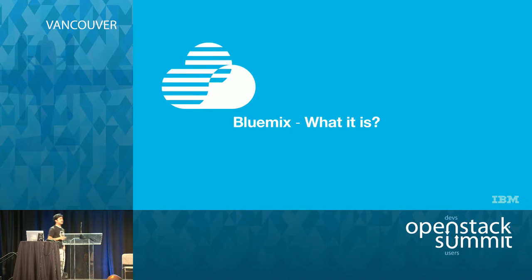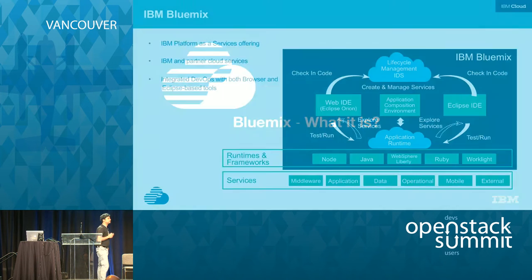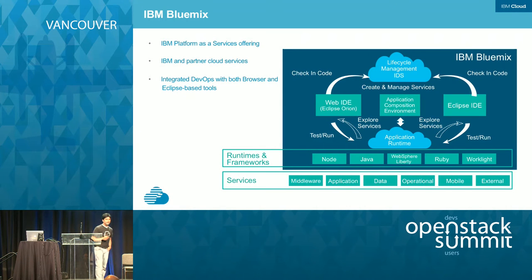Let's talk about Bluemix and what it is. Bluemix is our platform as a service offering. It's built on top of Cloud Foundry and it allows developers to rapidly build, deploy, and manage applications while tapping into a growing ecosystem of services — not only from IBM, but even from third-party service providers as well as from the open source community.